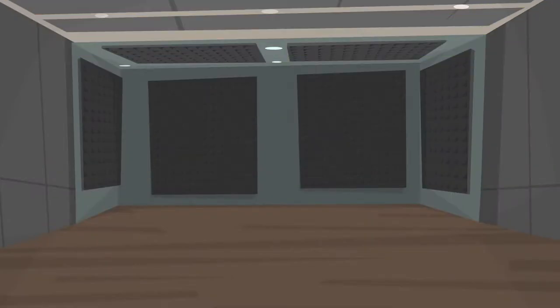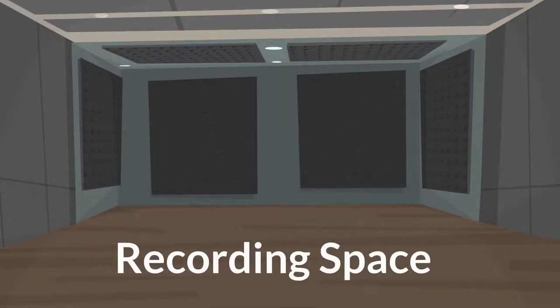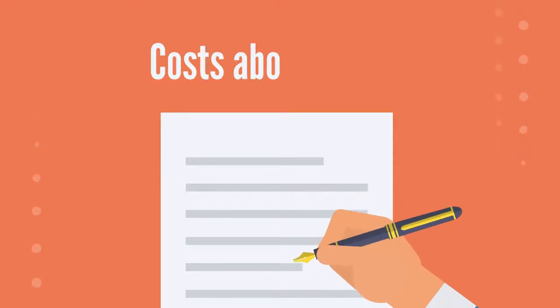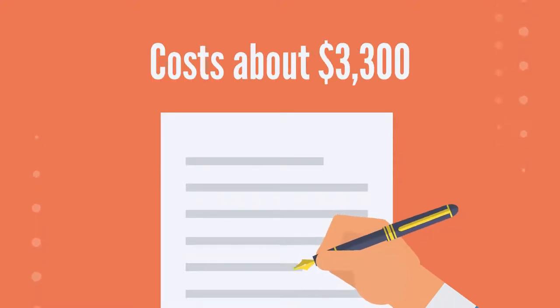Business Startup Costs: This cost includes the cost of getting a recording space, which costs about $500, filing for an authorization from the government, and registering a business name, which costs about $3,300. This varies from state to state.